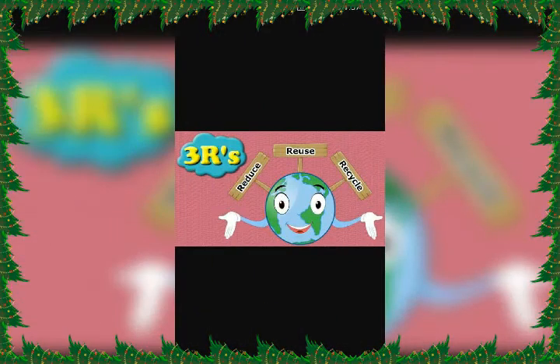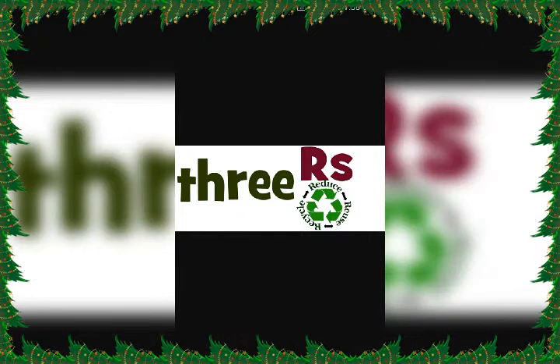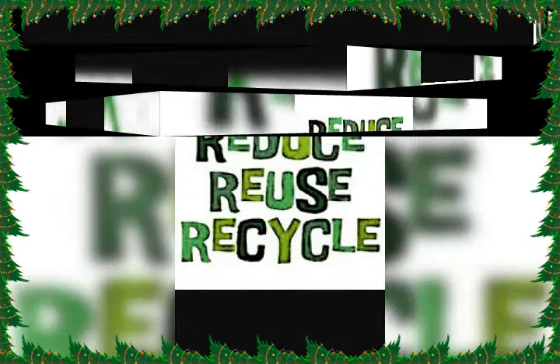The first R is Reduce. The second R is Reuse. And the last R, the key component of the three R's, is Recycle.